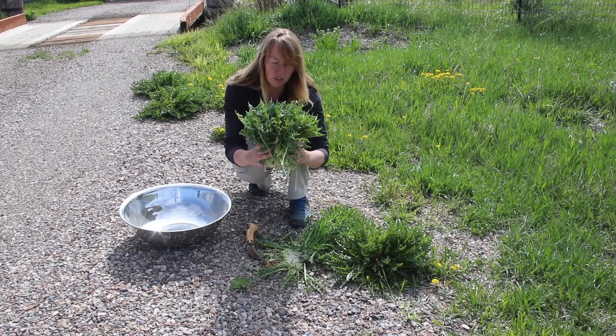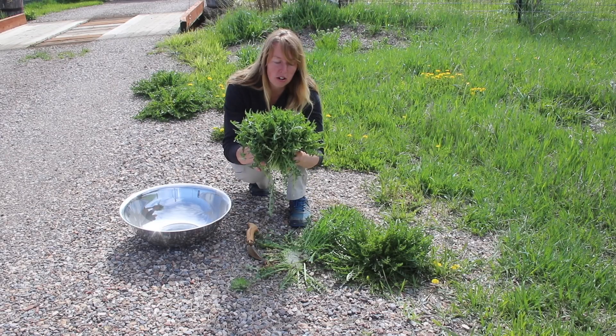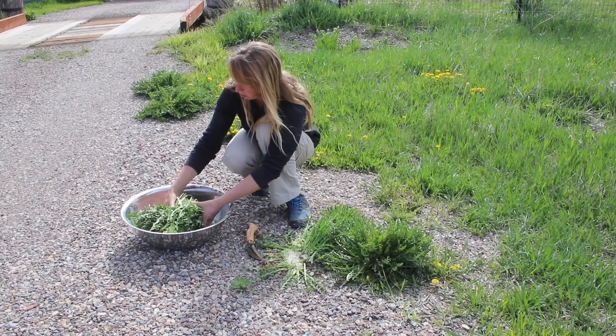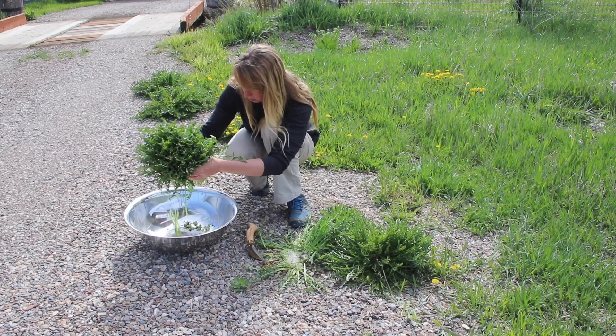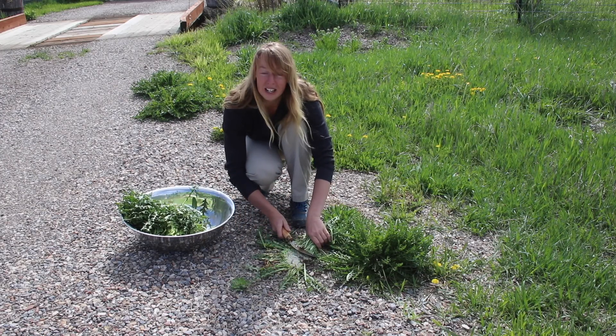This is a very useful plant for a whole lot of things, but at the moment what I want is the greens, and we're going to make some fermented plant juice fertilizer. That clump alone might just about — a few stones in there — just about do what I need. That's why I came out here.